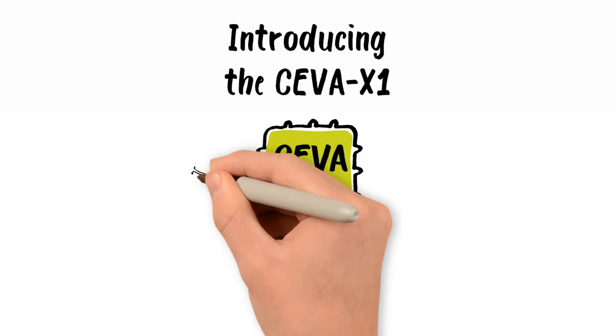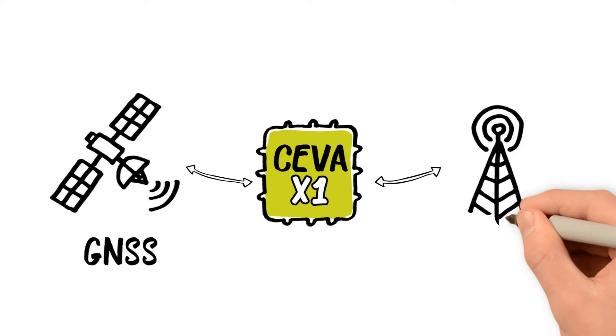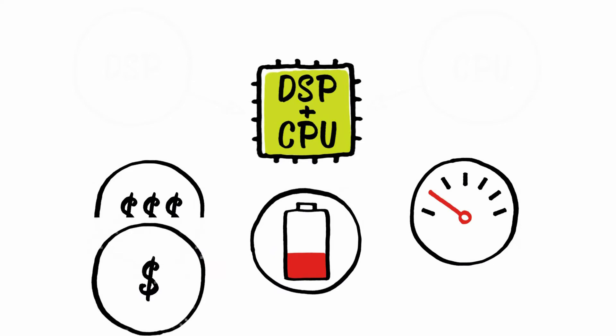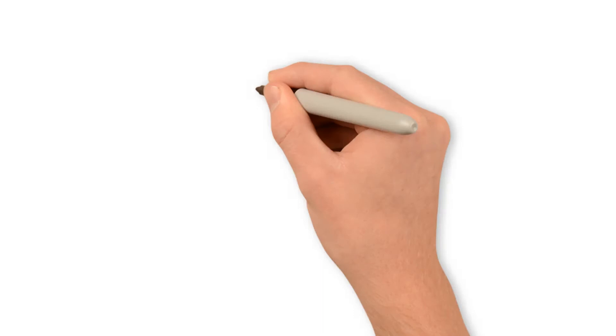This is why we made the SIVA X1 IoT processor. A single SIVA X1 can run multiple functions like GNSS and cellular in tandem, without draining the battery, so you can do more for a longer time. There's no need for a separate CPU, so cost is lower, power consumption is lower and performance is right on target.